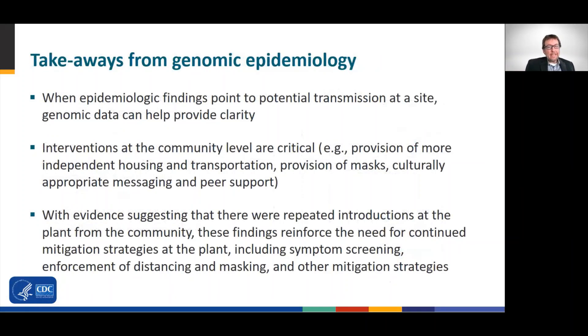There are a few key takeaways from this work. First, when epidemiologic findings point to potential transmission at a site where people gather — whether an occupational setting, healthcare facility, or social setting — genomic data can help provide clarity on transmission dynamics. Second, from these findings, public health officials had data to support the recommendation that interventions at the community level were critical to combat this outbreak. These included providing more independent housing and transportation, providing masks, and generating culturally appropriate messaging and peer support to disseminate in the community.